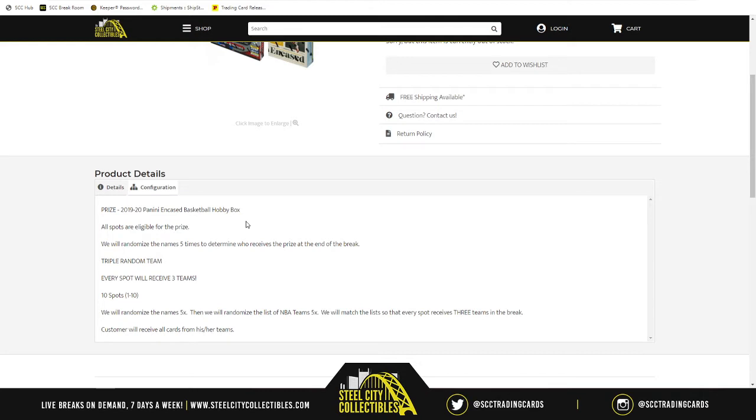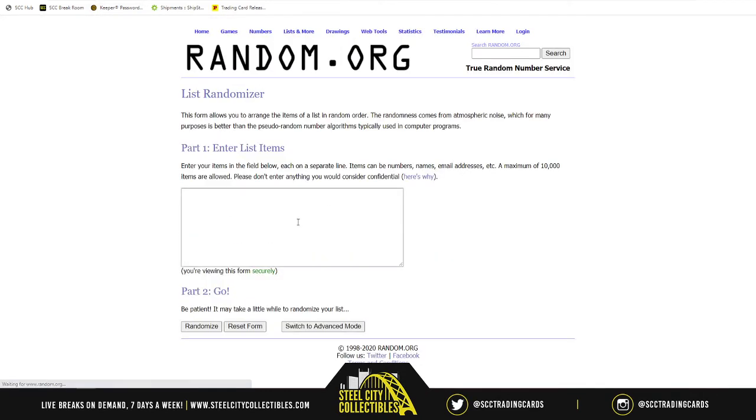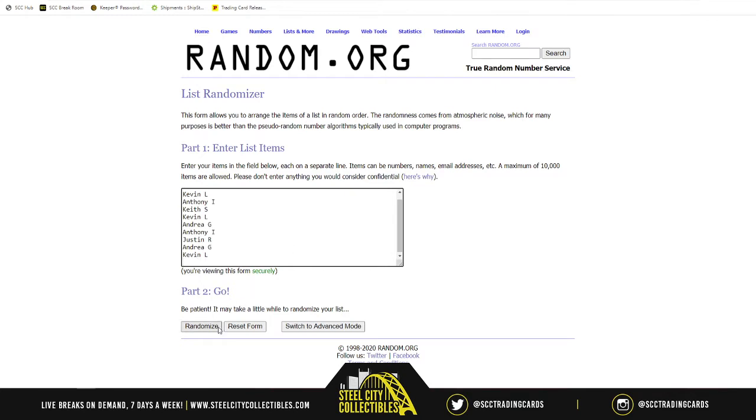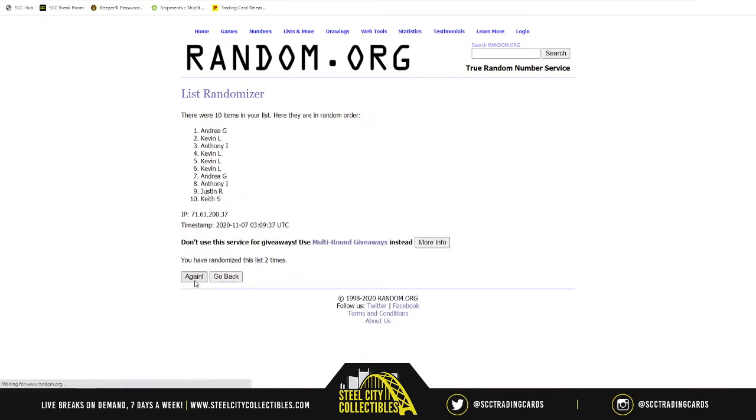With that being said, let's go over to random.org for a clean slate. There are the names — five times: one, two, three, four, and five. Keith on top, Kevin on bottom, everyone else in between.